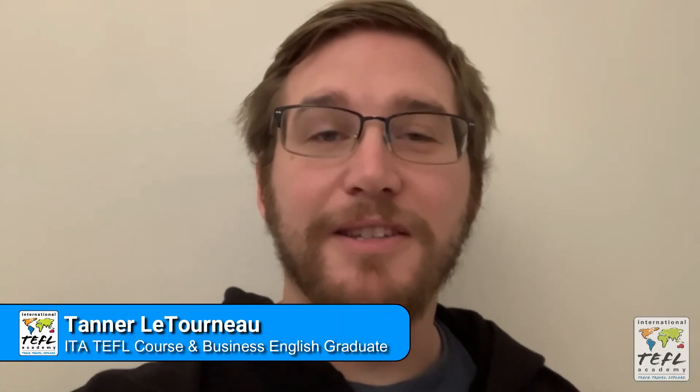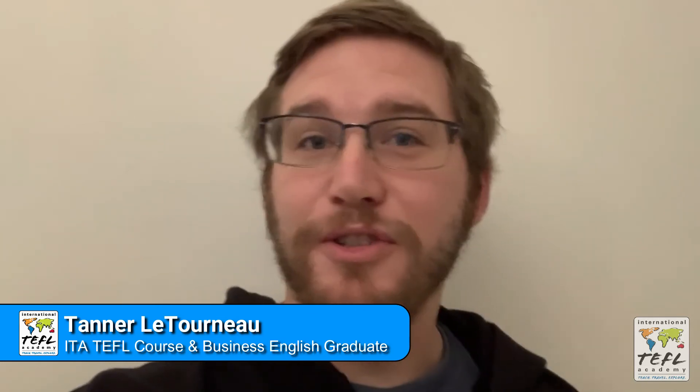Hi, I'm Tanner. I'm an ITA graduate, and I also took the Teaching Business English specialization course, and it was great. Honestly, it made me feel much better about moving abroad and teaching business professionals, whereas before I was working mostly with general English, so that was really nice.